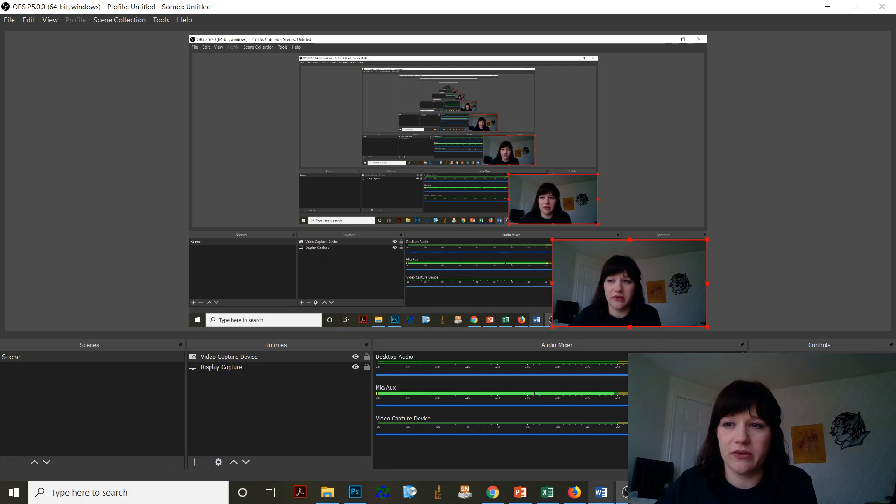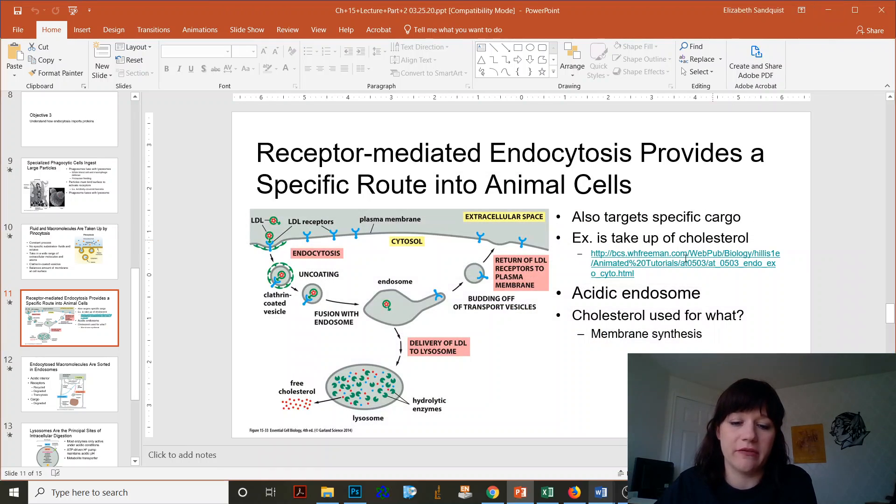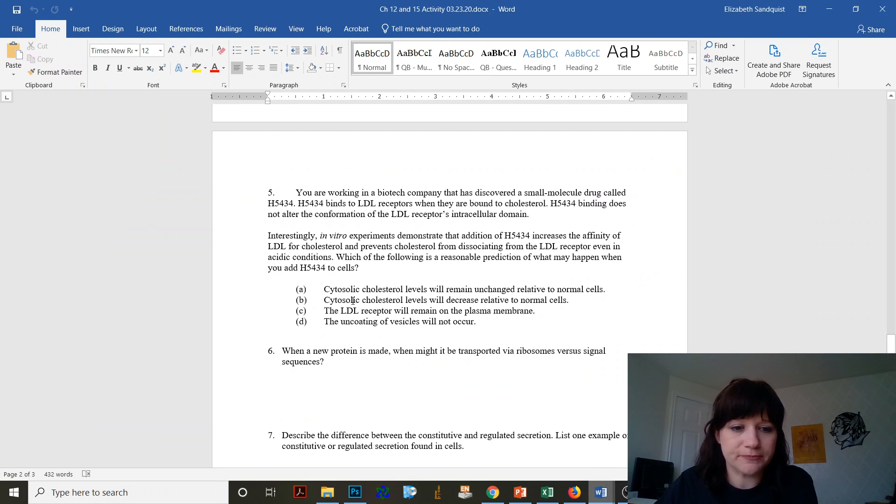The last problem I'm going to go over is number five. We are working in a biotech company that has discovered a small molecule drug that binds to LDL receptors when they are bound to cholesterol. It does not alter the confirmation of the LDL receptor's intracellular domain. Experiments demonstrate that the addition of this drug increases the affinity of LDL for the cholesterol and prevents it from dissociating from the LDL receptor, even in acidic conditions. Which of the following is a reasonable prediction of what may happen when you add this drug to the cells?